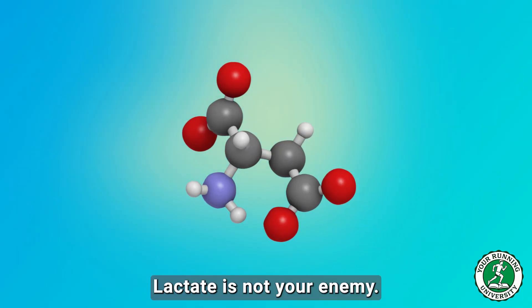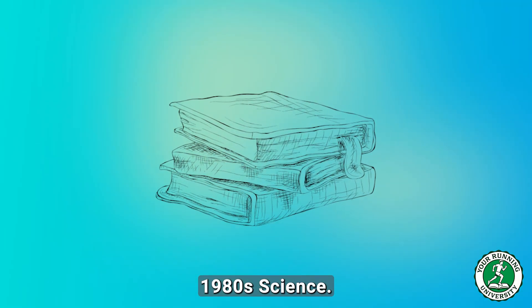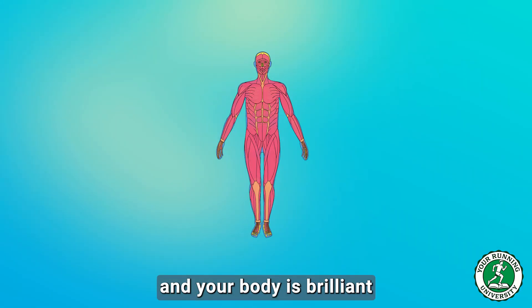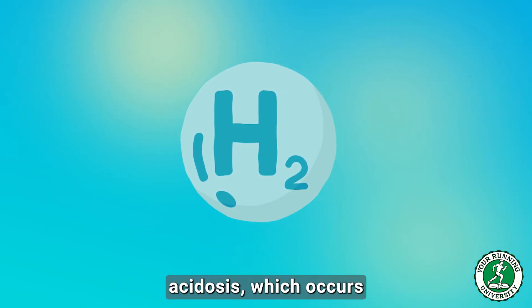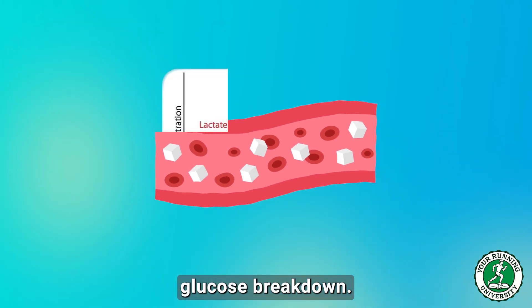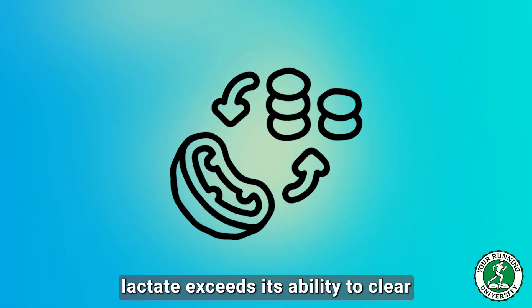Let's bust a myth. Lactate is not your enemy — it is not a waste product that makes your legs burn. That is outdated 1980s science. Lactate is high-octane fuel; it's a byproduct of burning glucose, and your body shuttles it back to the mitochondria to be reused as energy. The burn you feel is the buildup of hydrogen ions — acidosis — which occurs as a byproduct of rapid glucose breakdown. Your LT2 is the specific intensity, that heart rate and pace, where your body's ability to produce lactate exceeds its ability to clear and reuse it.